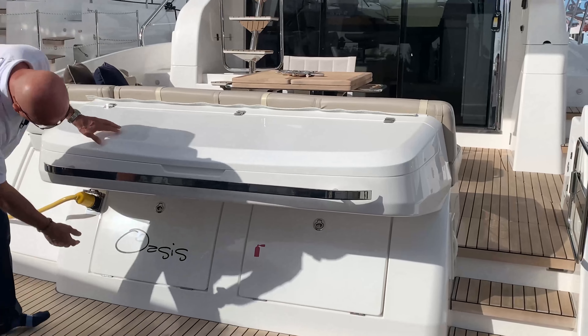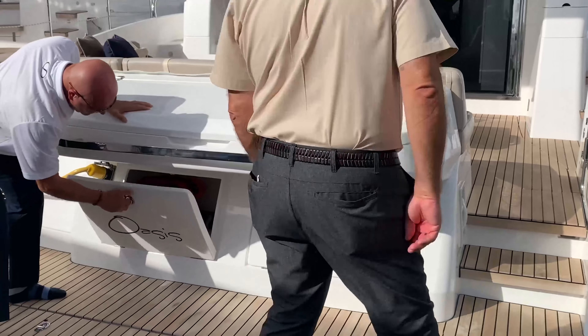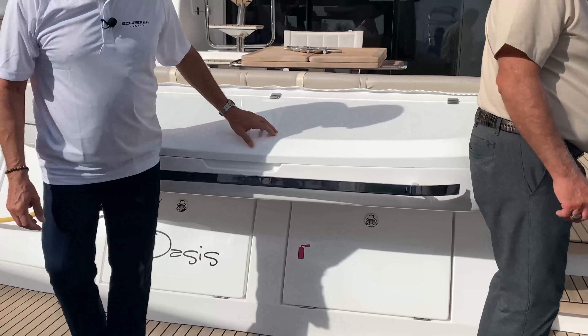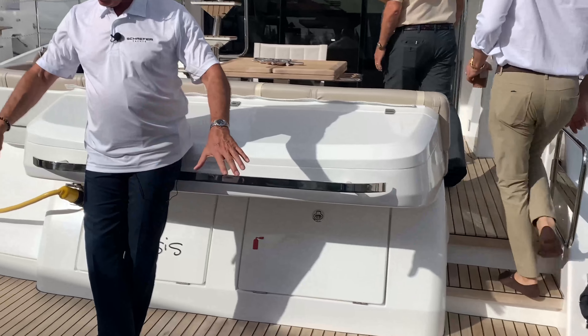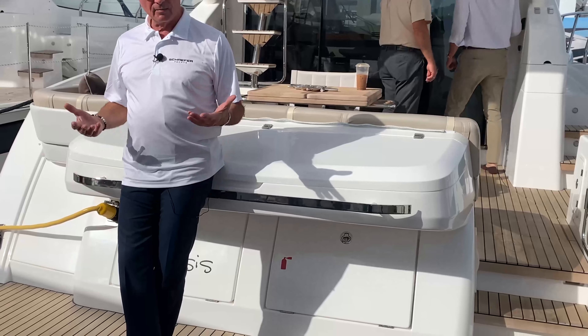More storage down below — fenders, lines, that sort of thing. You'll also notice all these holes in here are designed so that when the platform drops, the water can drain through.